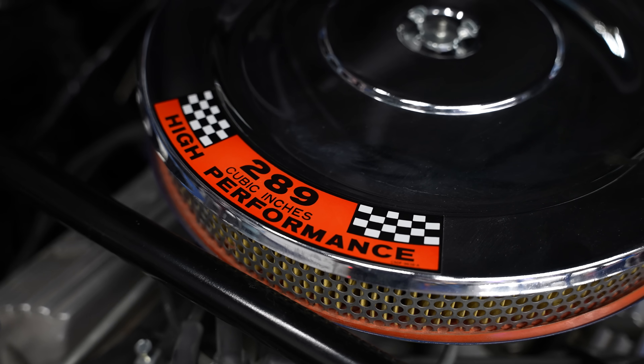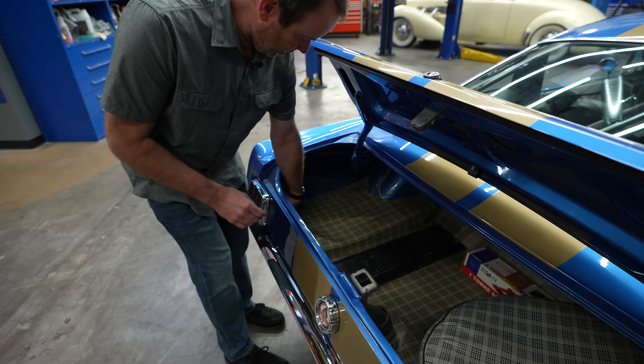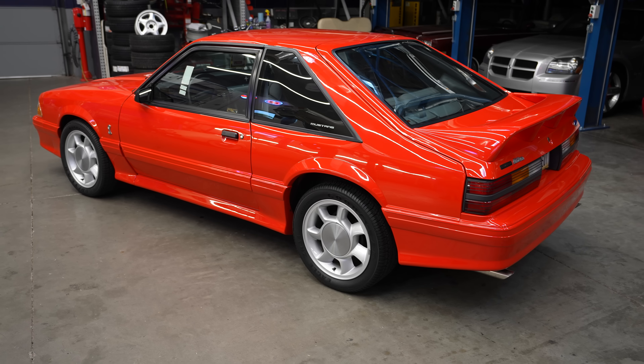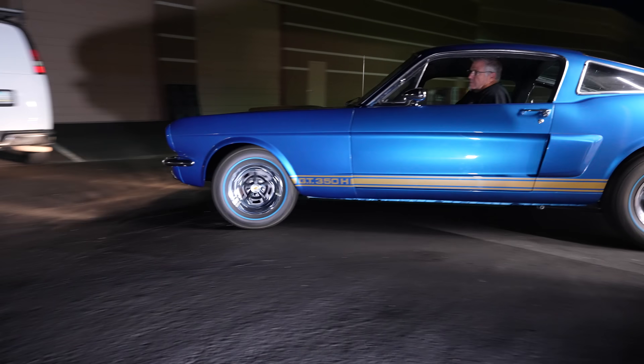To a Ford expert, this jumps out as being not correct. This rear tail panel has been replaced. So it is continuing to trend even higher than I thought.